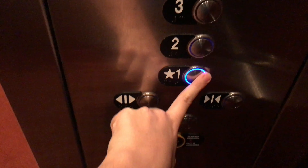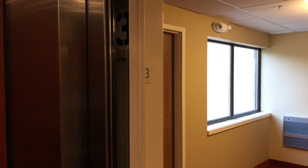Let's ring the bell. Door close does not work.